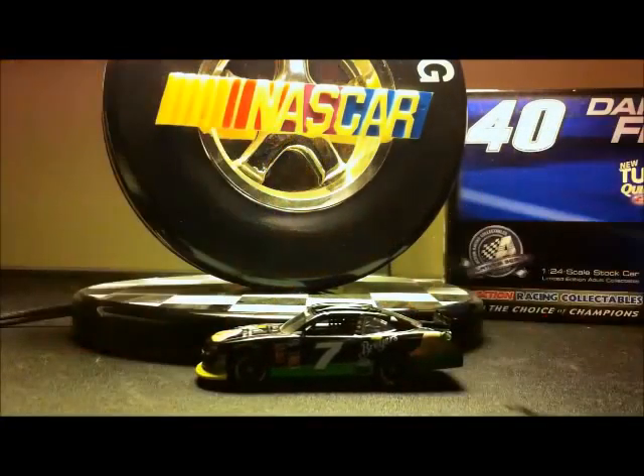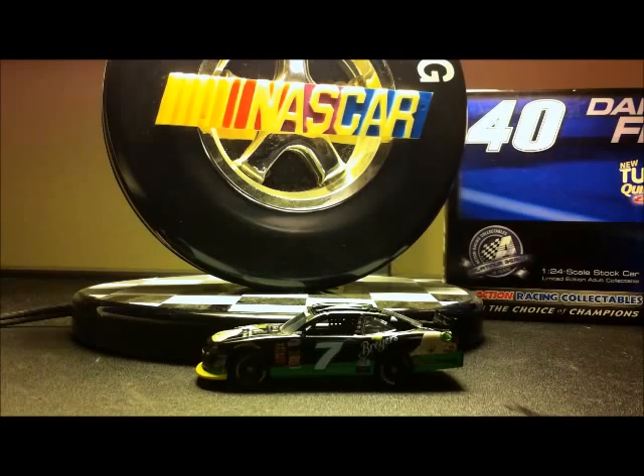And here's the car. I have to admit, since this is a new mold, I know Lionel has been really off with some of their cars lately. But for some odd reason, I haven't been able to find a defect on this car yet.